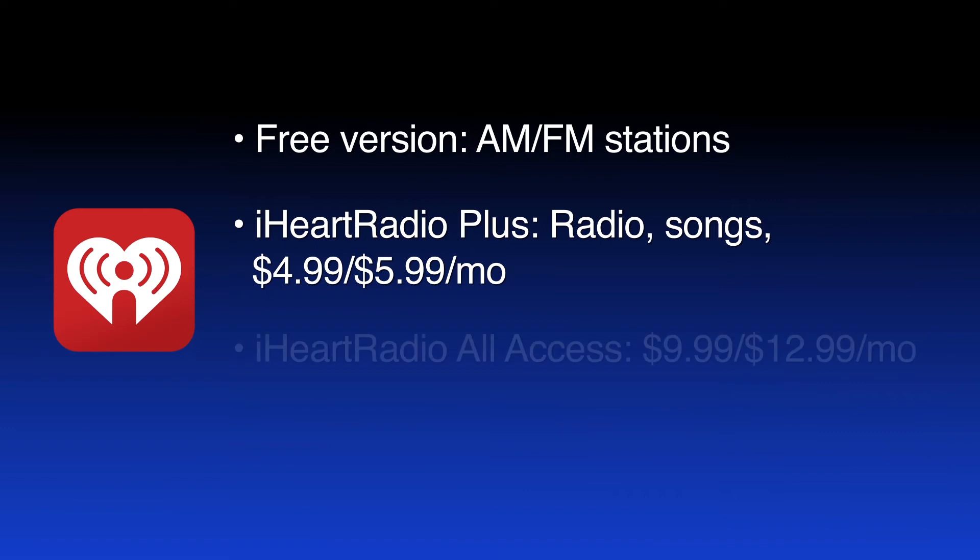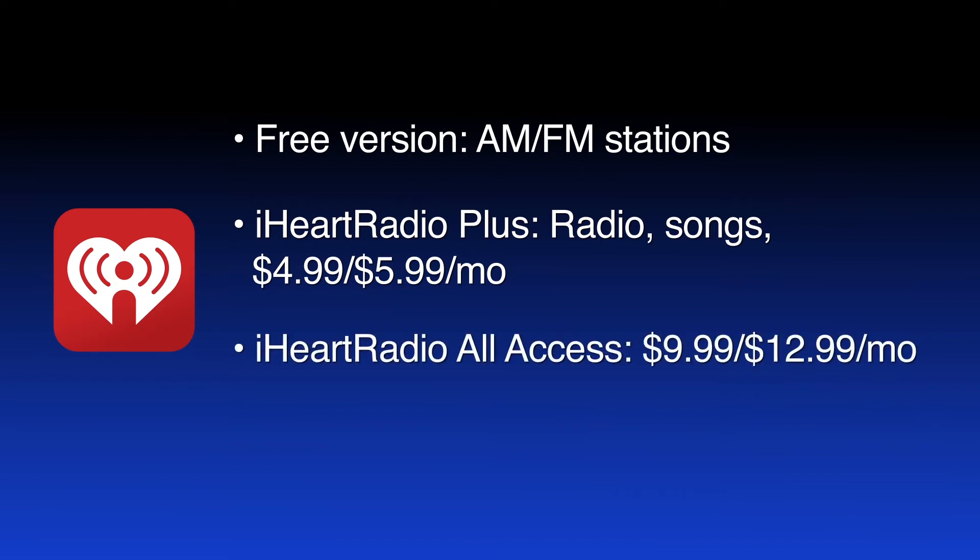The iHeartRadio All-Access subscription includes offline listening and access to more songs. It's $9.99 a month in the Google Play Store and $12.99 a month in the App Store. Both paid subscription options offer a 30-day free trial.